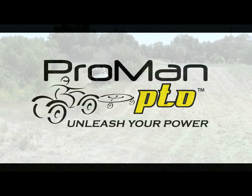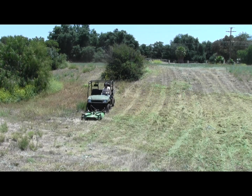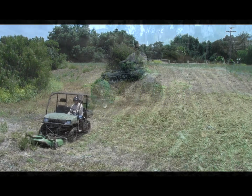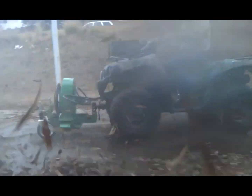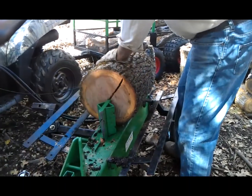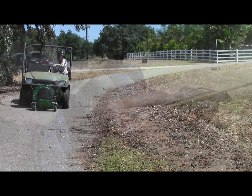Now you can turn your quad or side-by-side into the most versatile piece of property management equipment you own with ProMan PTO's revolutionary hydraulic power takeoff. The excess power of your vehicle can now hydraulically drive implements or tools like mowers, log splitters, debris blowers, chainsaws, snow throwers, and more.